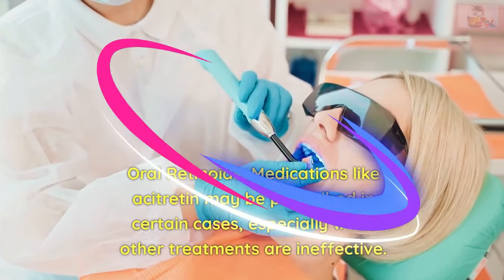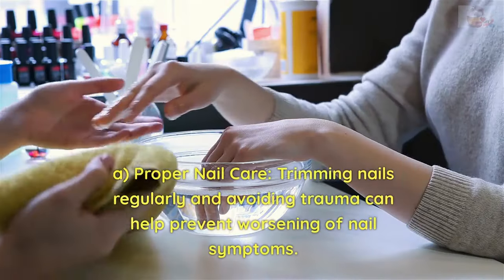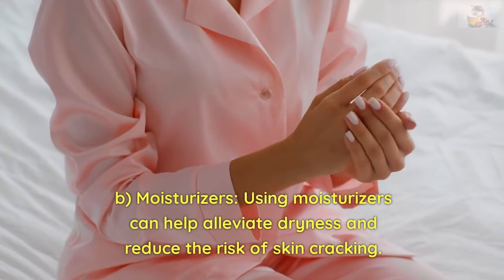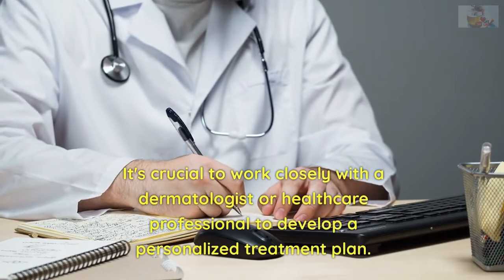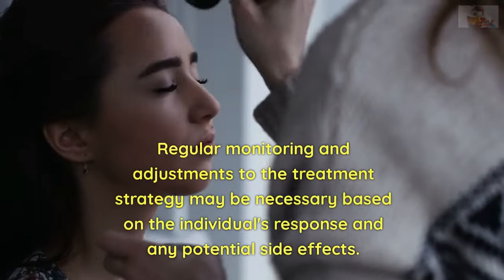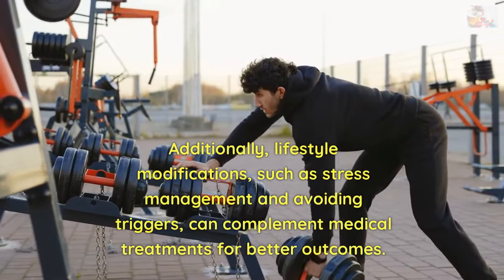Oral retinoids such as acitretin may be prescribed in certain cases, especially when other treatments are ineffective. Supportive measures include: A. Proper nail care — trimming nails regularly and avoiding trauma can help prevent worsening of nail symptoms. B. Moisturizers — using moisturizers can help alleviate dryness and reduce the risk of skin cracking. It's crucial to work closely with a dermatologist to develop a personalized treatment plan. Regular monitoring and adjustments may be necessary, and lifestyle modifications such as stress management and avoiding triggers can complement medical treatments.